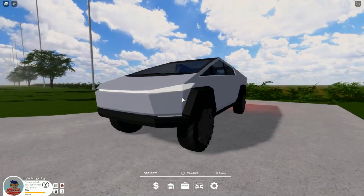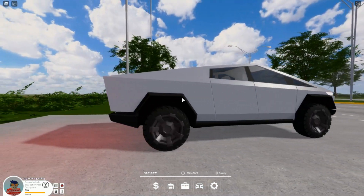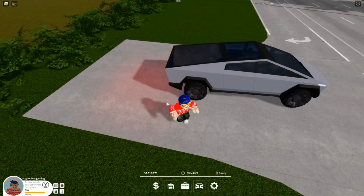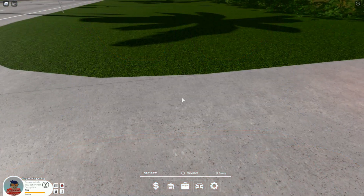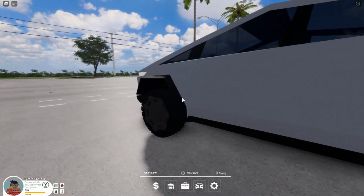Looking at the Tesla, it is a very interesting design. We've got the bulletproof glass here — oh, it broke, whoops. Let's get into the car and listen to the startup. Walk around and... boom, a normal electric car startup.